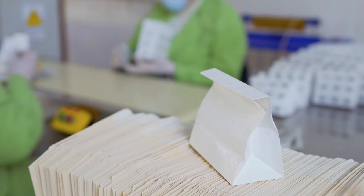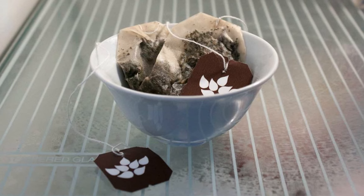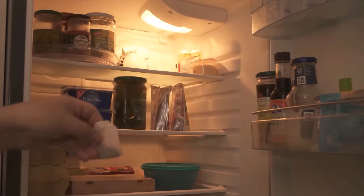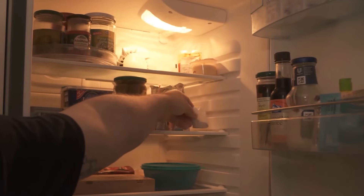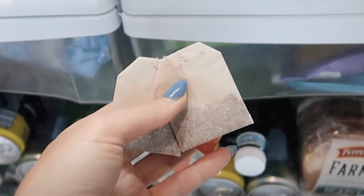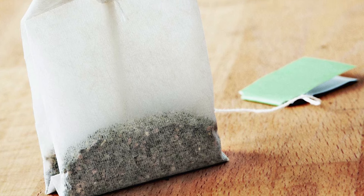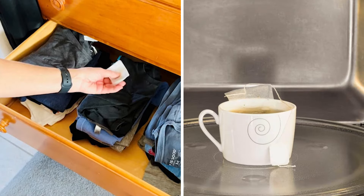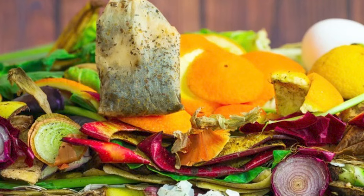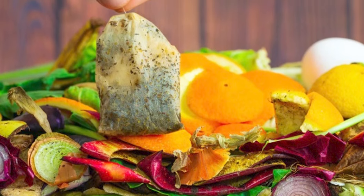Freshen up your refrigerator. Tea bags are actually really good natural deodorizers, so it's a great idea to keep a few in your fridge to prevent any bad smells from lingering. Place a used tea bag or two inside your fridge to keep it smelling fresh, and replace the tea bags every few days to allow them to keep working. This works well for any other areas of your kitchen that may have attracted bad smells, such as cupboards or your microwave. The tea bags won't affect any other food, but will banish the bad smells.